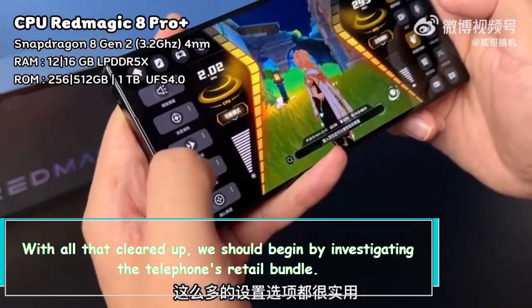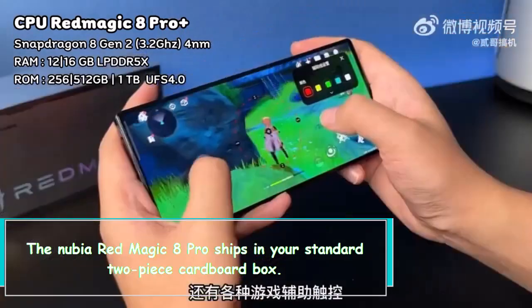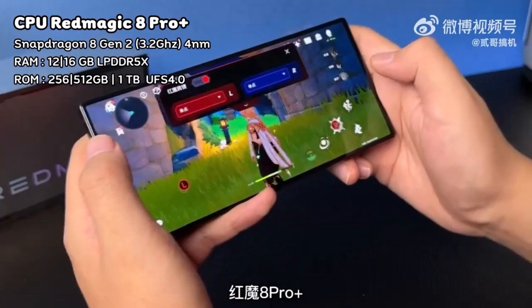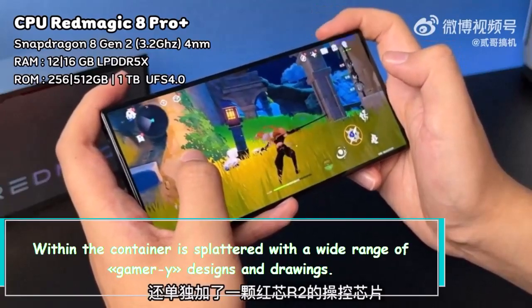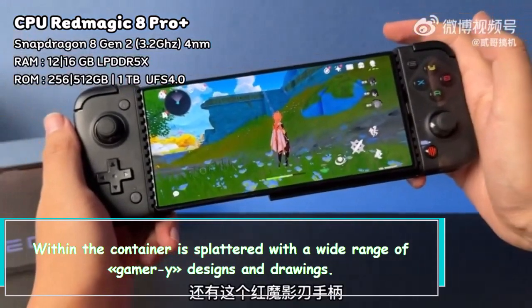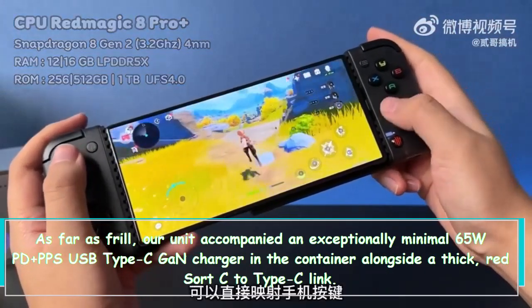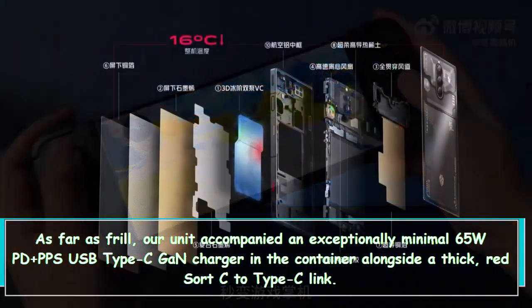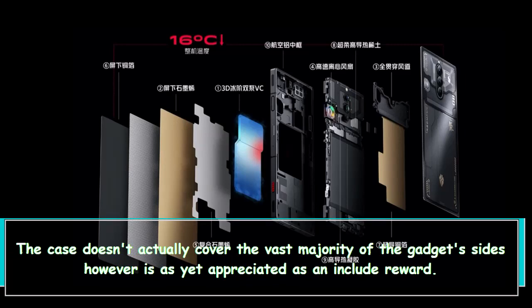With all that cleared up, let's begin by looking at the phone's retail bundle. The new Red Magic 8 Pro ships in a standard two-piece cardboard box. It is thick, solid, and has a metallic finish with nice silver accents. We really like the geometric shapes and overall color scheme. Inside the box, there are all kinds of gamer-style designs and drawings. Our unit came with a very compact 65W PD Plus PPS USB Type-C GaN charger, along with a thick red Type-C to Type-C cable, and a transparent hard snap-on case for the phone.